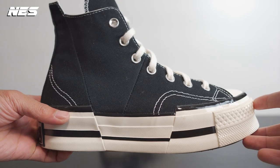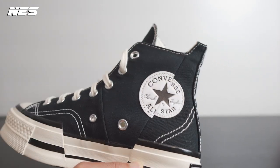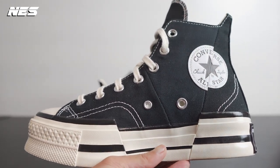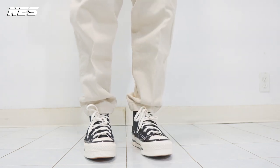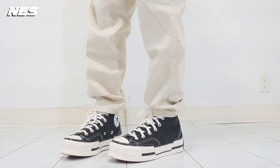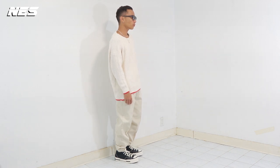The fourth on this list is the Converse Chuck 70 Plus, retail price only $100 — very affordable, as you'd expect from this brand. I love the detail on this shoe; it reminds me of the Fruit Ninja game, the way the layers slide up and create different detailing on the Chuck 70 Plus. It also gives you around two inches of height.